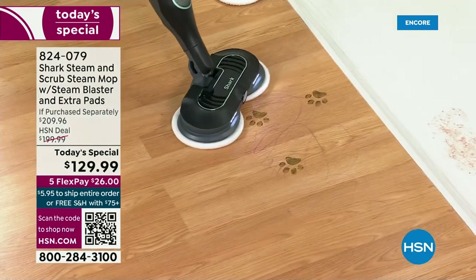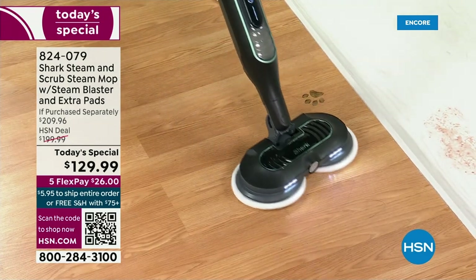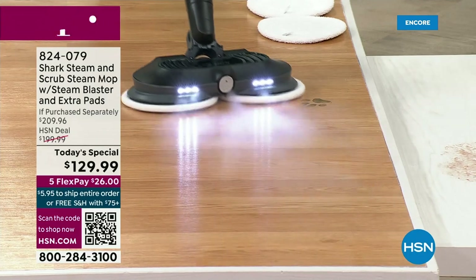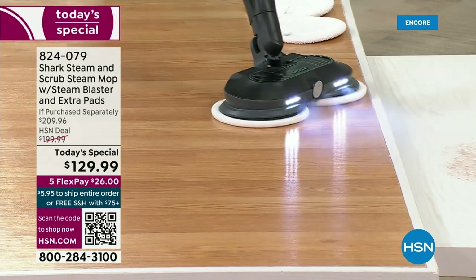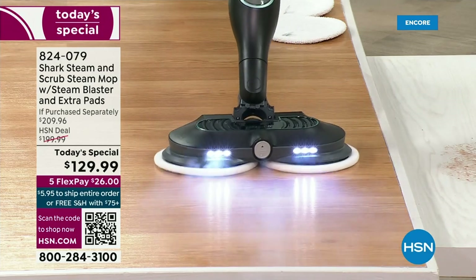I'm going to turn on the blast. You've got the grime there — you've got the blast. It's going to melt all of that away. If you've got something that's stubborn and stuck on — look at that — let it melt. Do you see that? Look at that blast right there. Love it.